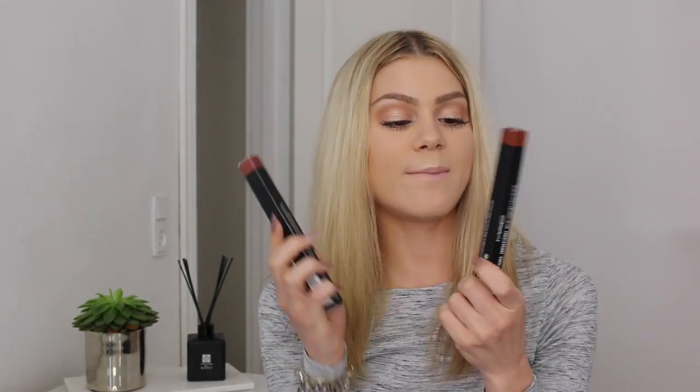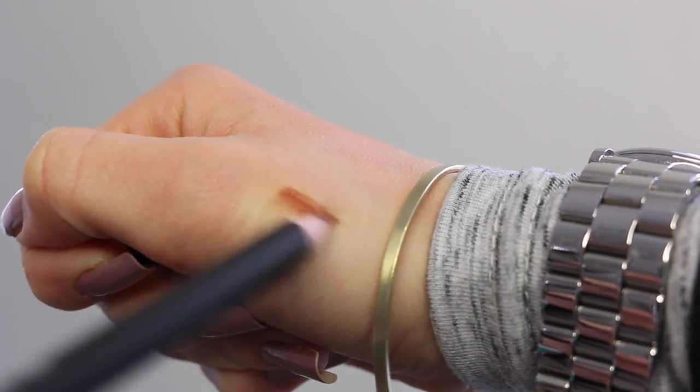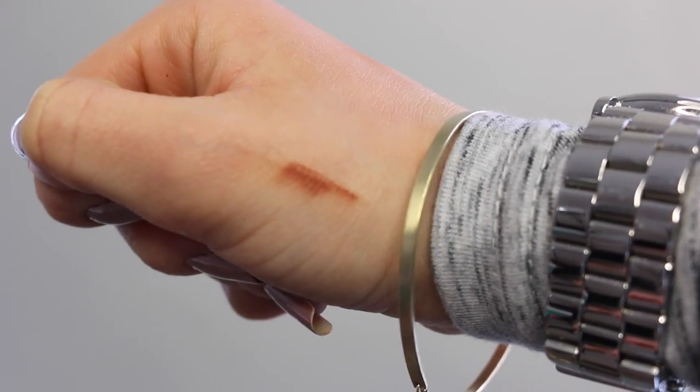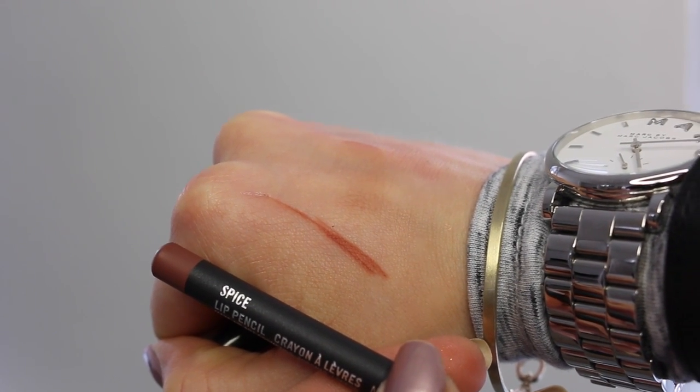Then I went a bit crazy inside MAC. First up, I've got two lip liners - these are called Hover and Spice. I haven't tried these before so I'm really excited. I also got a new Extended Play Geek Black Lash Mascara because it's my favorite mascara at the moment - it's just the best and it's actually the one I've got on my lashes today. And I also got a new blush which I'm going to use for contouring.